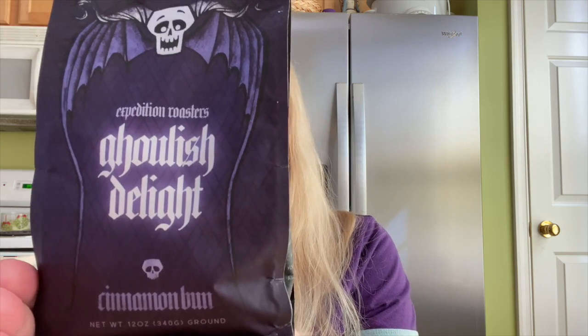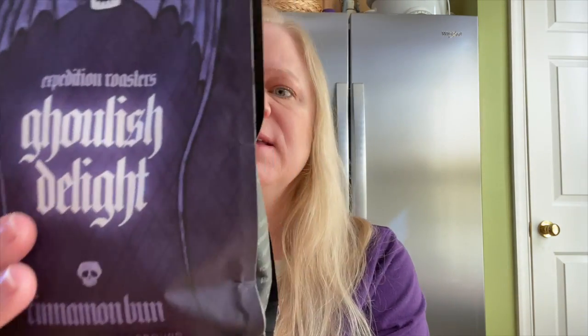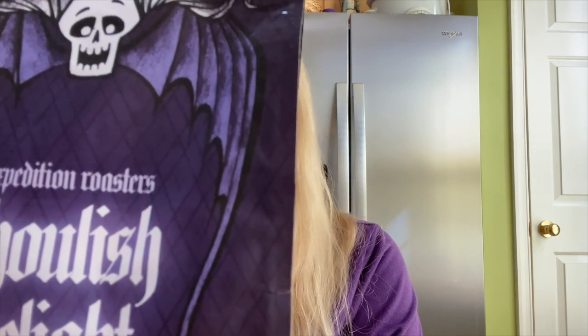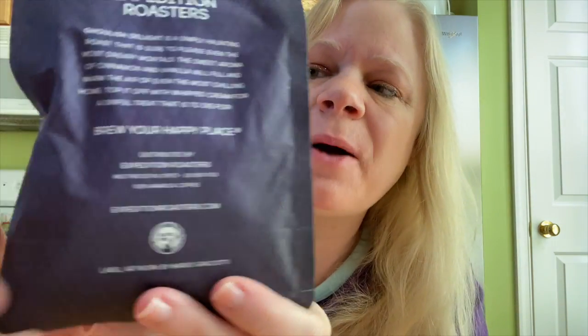The description on the back says: 'Ghoulish Delight is a simply haunting roast that is sure to please even the most dreary mortals. The sweet aroma of cinnamon and vanilla will fill and warm the air even on the most chilling home. Top it off with whipped cream for a sinful treat that is to die for.' I love how at the bottom it says 'Brew your happy place.'